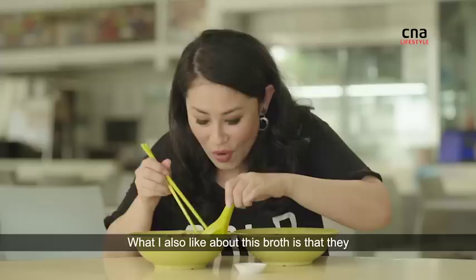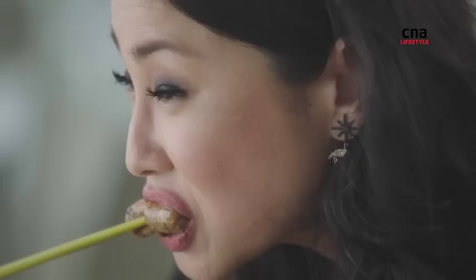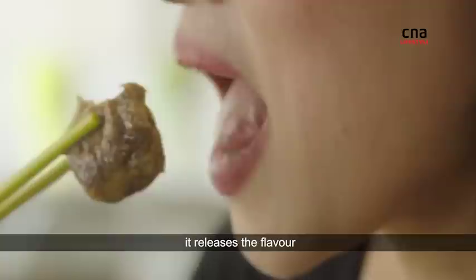What I also like about this broth is that they include, besides the pork rib, tau bok, which is dried tofu. These are like little food sponges. And as you chew, it releases the flavour. It's like slow release in my mouth. Yum!